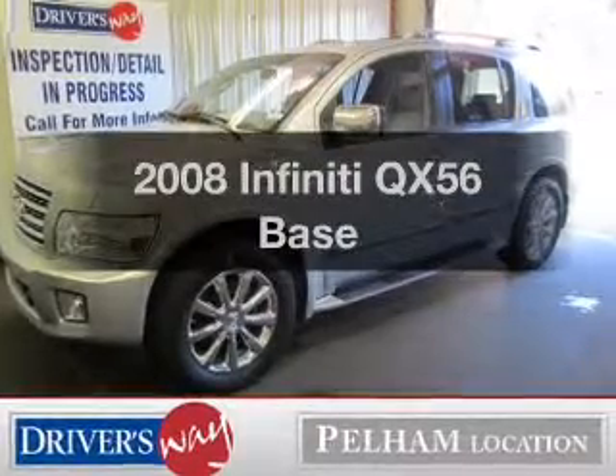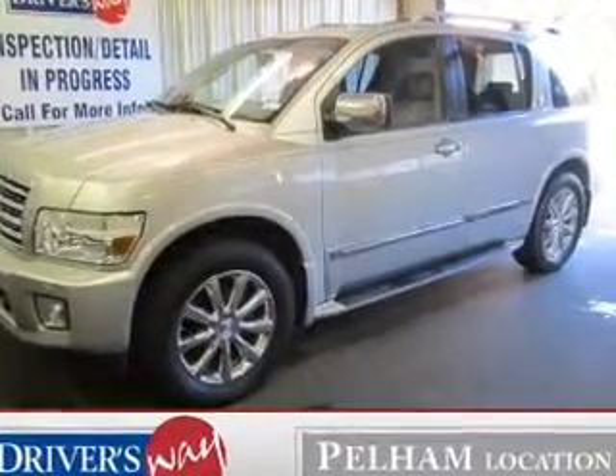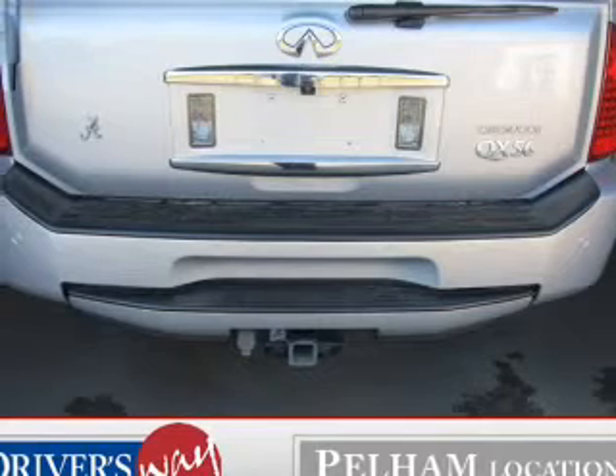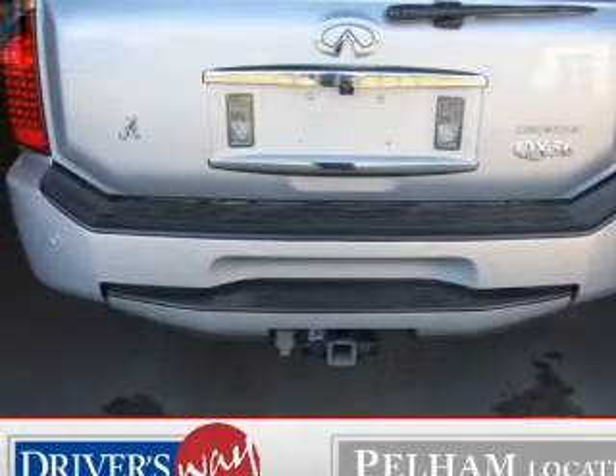Get noticed in this 2008 Infiniti QX56. Everything you need under one roof with this great vehicle. The powertrain includes rear-wheel drive with a powerful 8-cylinder engine that responds smoothly to its 5-speed automatic transmission.